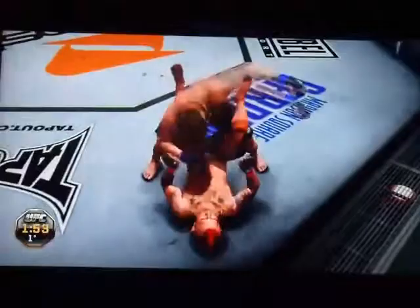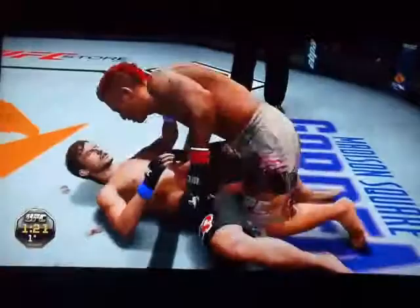He got tagged there, but it looks like he's recovered. And a guard. Nice right hand. Side control. Just over a minute remains. Half guard and a guard. Transition to the full mount. He got reversed.